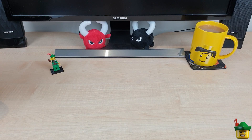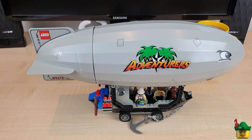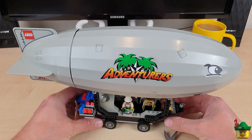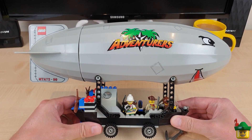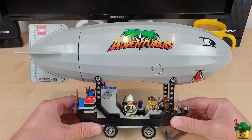Hello YouTube, Robin Hood Bricks here. Today we're going to mount an aircraft above the harbour area. I've chosen the Expedition Balloon, set 5956 from 1999. It came with 175 pieces and retailed for $20.